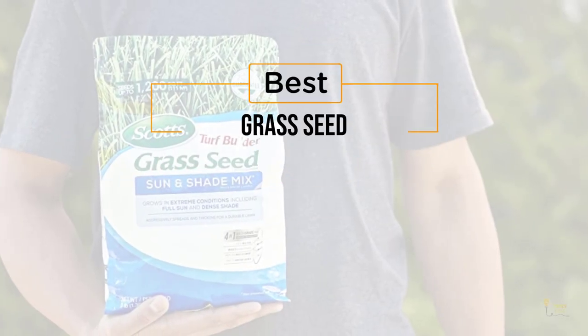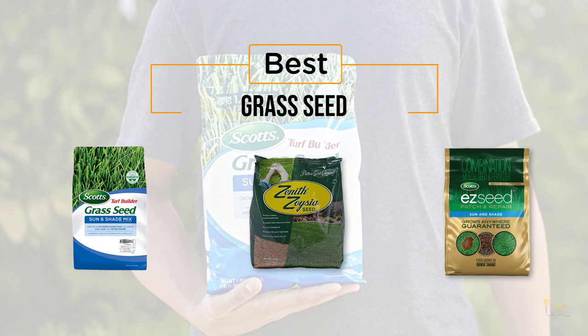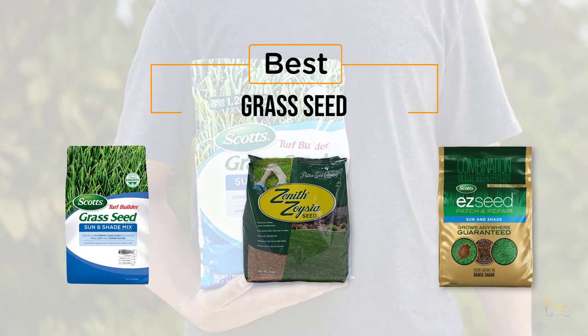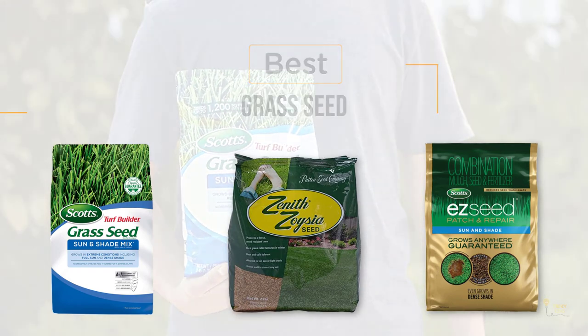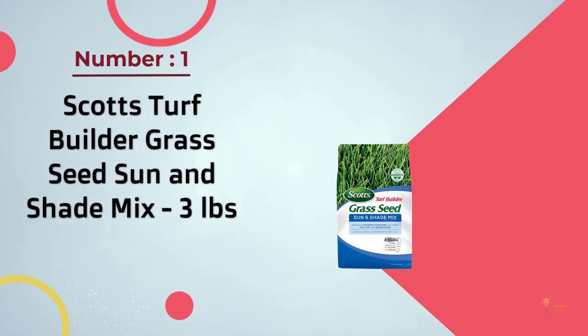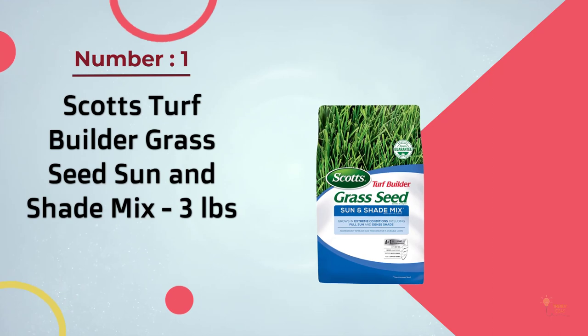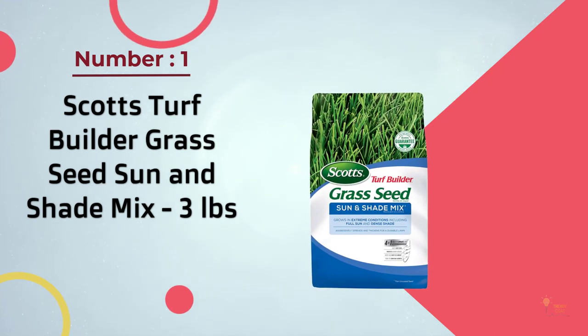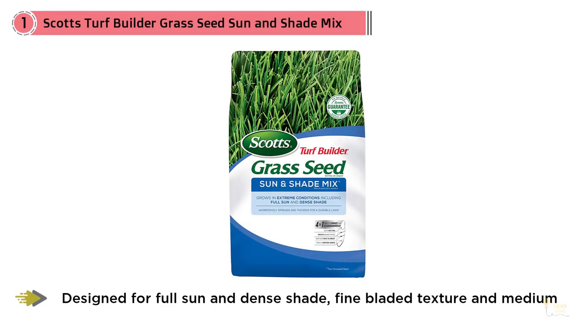If you're looking for the best grass seed, here's a collection you've got to see. Let's get started. Number one most popular: Scott's Turf Builder Grass Seed Sun and Shade Mix, three pounds. Scott's Turf Builder Grass Seed Sun and Shade Mix is the perfect grass seed.